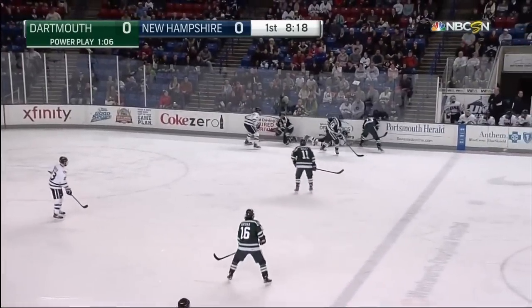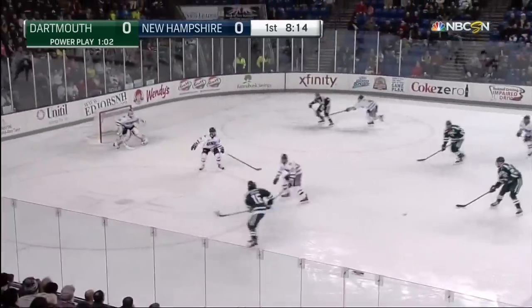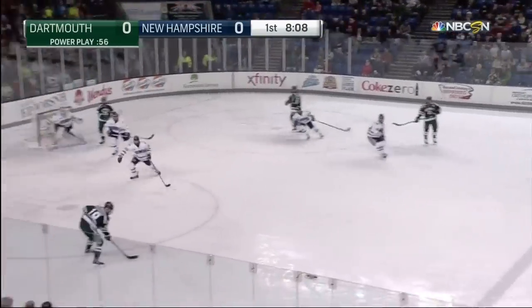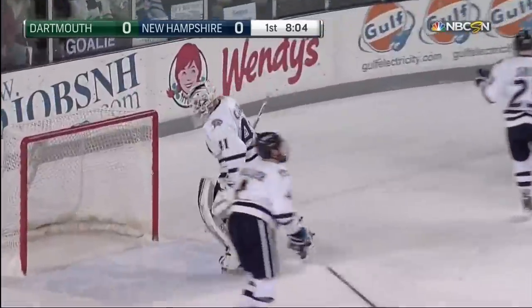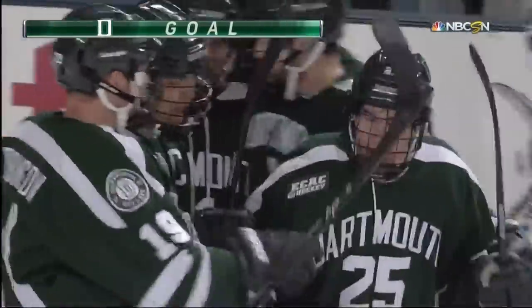Shearhorn trying to keep it in. Patterson there too. He'll feed it across. Secura walks in. Drops it back for Robinson. Shot and a save. Neely to take it. Off to Robinson. And now Patterson along. One-timer. Taps. Score! Shearhorn right in front — tips it in. A power play goal and it's 1-0 Dartmouth.